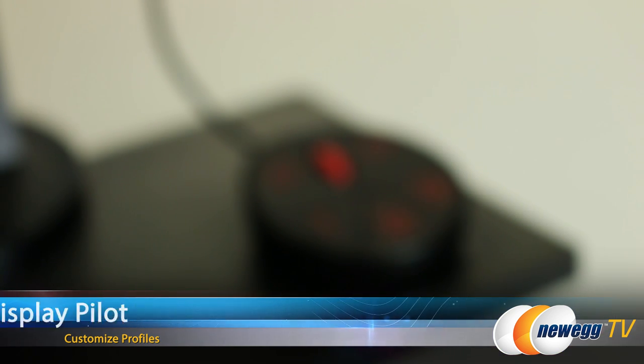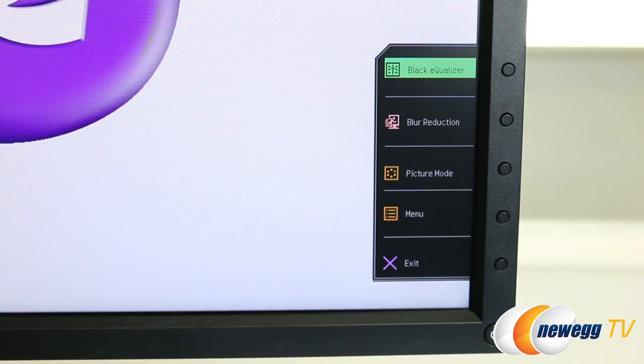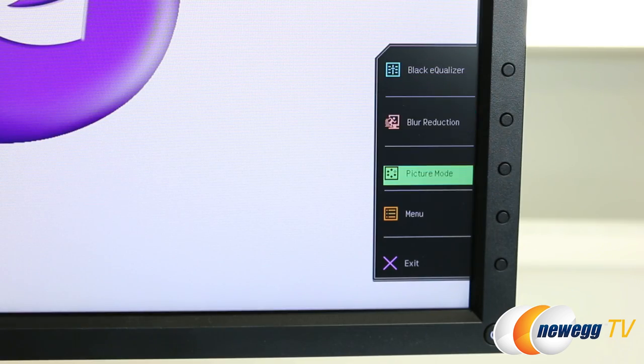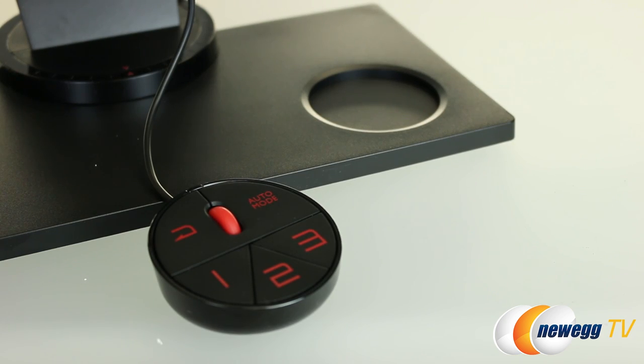There's also software called DisplayPilot that comes with BenQ. It lets you customize and save profiles — you can set profiles one, two, and three. It's like a remote control for your monitor with a scroll wheel to go through menus without reaching over. You can set different profiles for FPS, racing, or fighting games and just click through the numbers to switch between those presets.